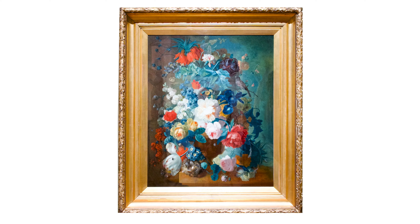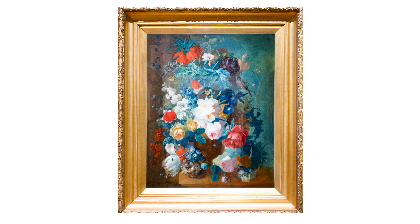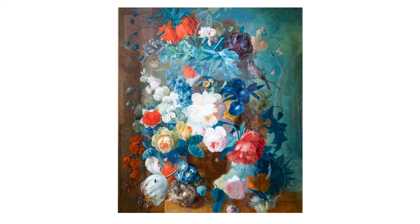This is Still Life in Terracotta Vase by Dutch artist Jan Vanoss. This is a still life painting, or a painting of objects. Flowers fill the canvas. Let's see how many different ones we can find.